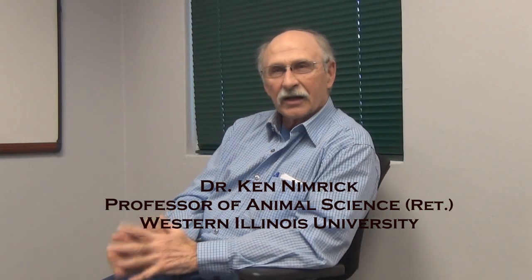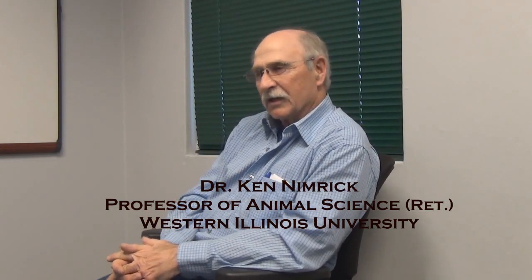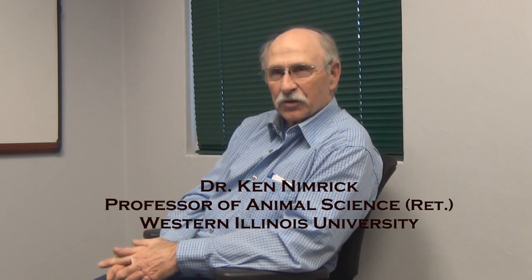I grew up in 4-H and FFA like many people did, and I've had beef cattle since I was about 10 years old. So I've had a lot of experience with beef cattle. We've fed beef cattle, we've got beef cows. Beef cows are my primary enterprise, and we still run a fairly large-sized herd of beef cows on our home farm.